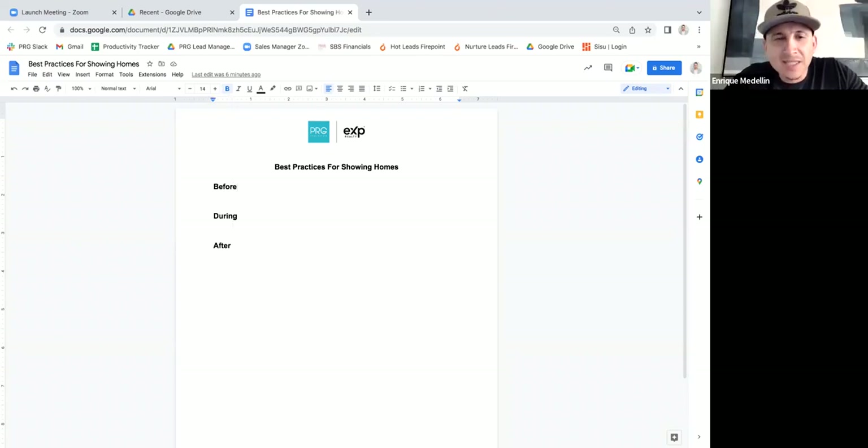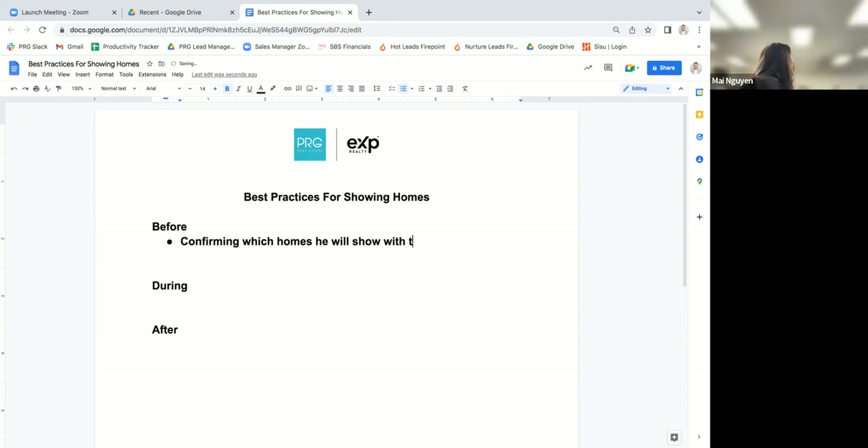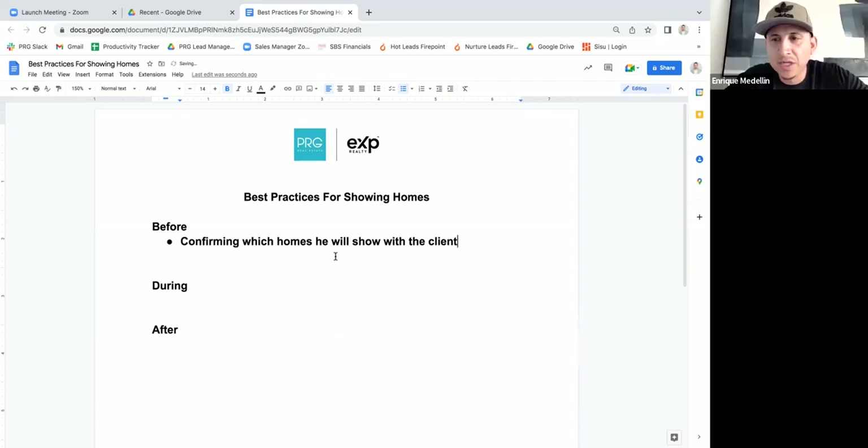Let's stop there because there's a lot he said right there. Number one was confirming which homes he will show — confirming with the client and also with the listing agent. Letting them know, hey, I'm going to be showing your home. Maybe you set the appointment a day or two before, but you're going back to reconfirm with the client — hey, just want to reconfirm, we're going to be looking at these three properties.